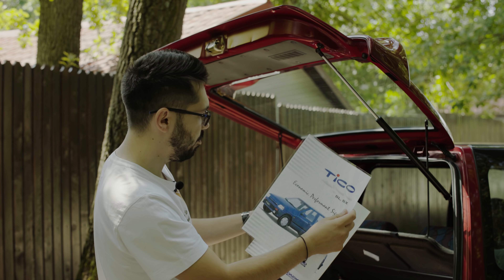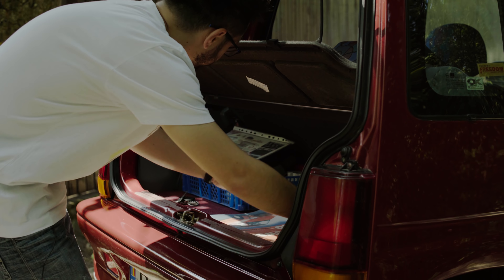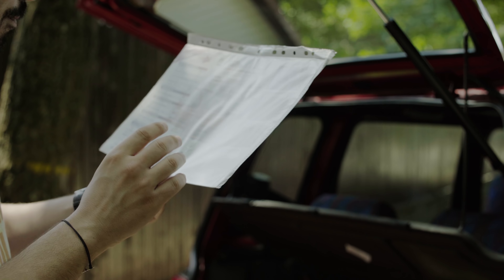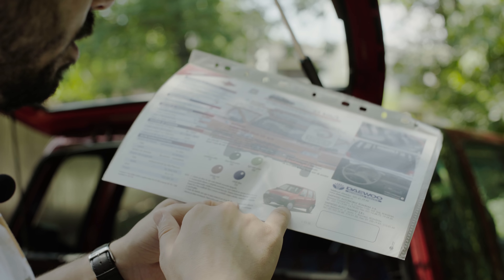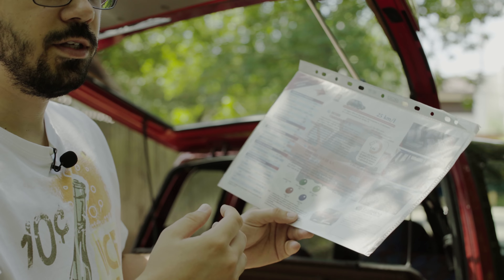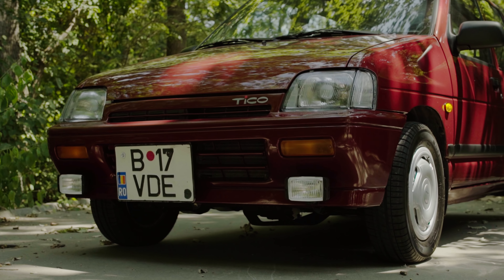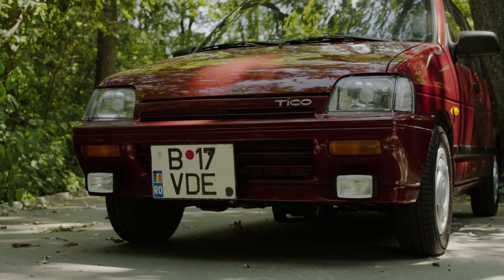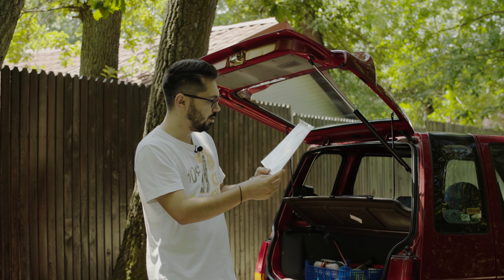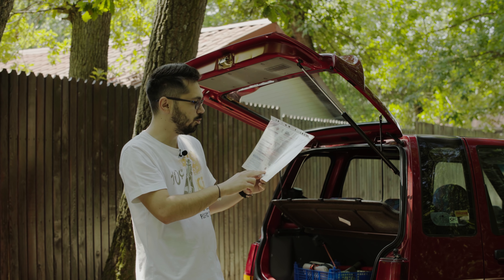Mai există și o broșură pentru modelul românesc, unde primeai alte capace la roți în poze. La noi s-au făcut versiunile SL și SX, dar mai existau DX și PM — foarte rare, importate, înainte de facelift. Primeai pozele înainte de facelift în broșură, deși mașina ta era facelift. Nu erau multe diferențe, doar aceste detalii: culorile și specificațiile tehnice. Au existat două versiuni de motorizare cu 42 și 48 de cai putere.